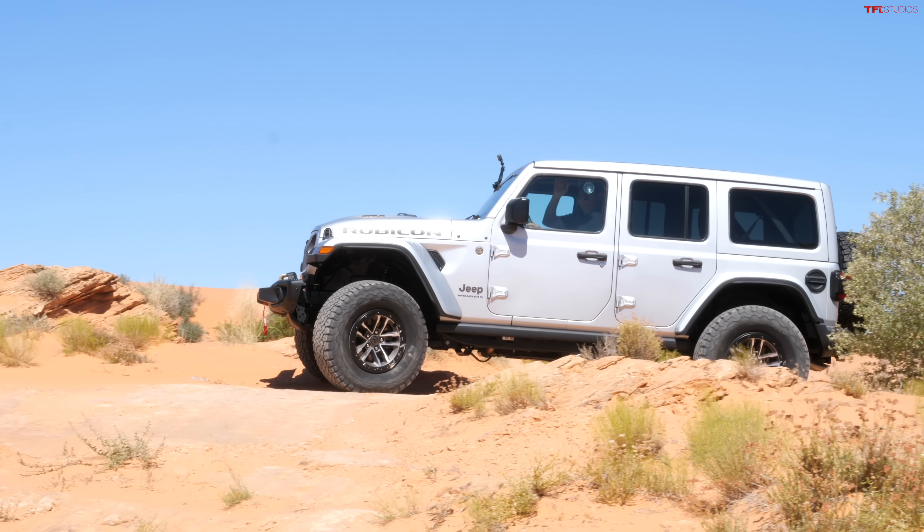If you're a big Jeep fan, you'll know the 35s used to come in the Xtreme Recon package, but now they come standard on the 392. This one has the one-touch roof that opens up — those used to be a $4,000 or $5,000 option, and it may come standard on this Jeep as well, you can check me on that. So for $90,000 you're paying a lot, but you're getting a lot. Come on inside — I want to show you some more things.